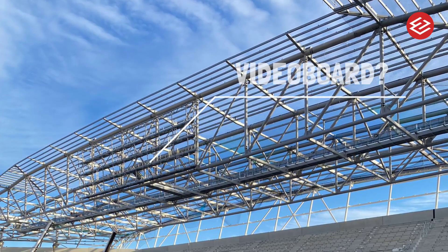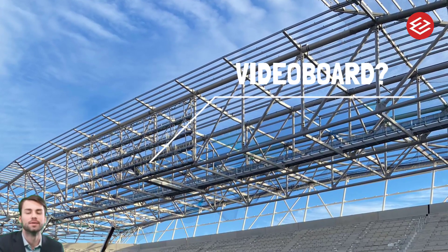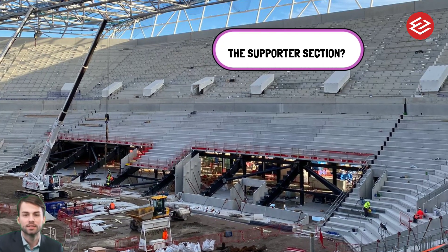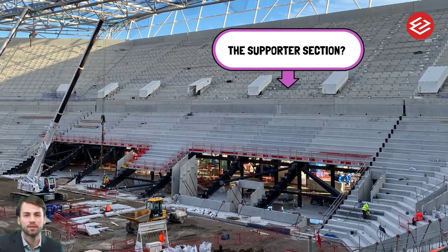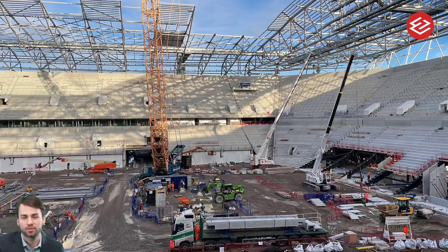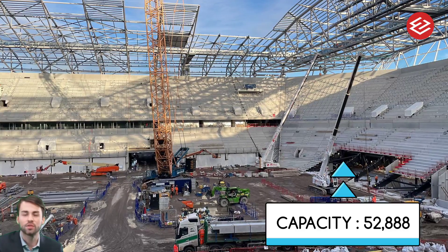The good news continues for the Toffees with fresh images of the club's brand new stadium. Building of Everton's new home is well underway and is set to be complete in late 2024, with the club still yet to decide whether to move into the stadium midway through next season or in the summer of 2025.